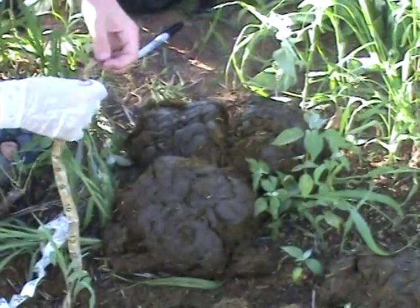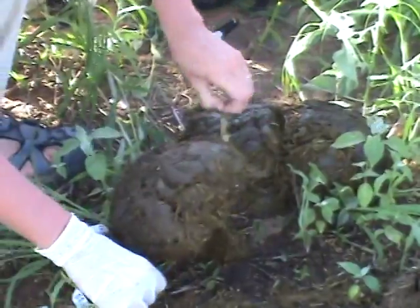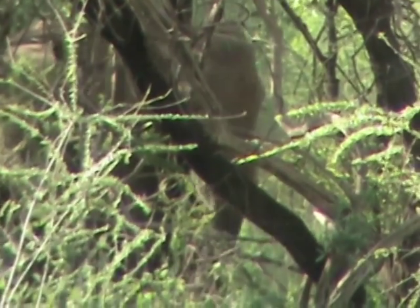We measure the elephant poop because the size or the circumference of the poop is related to the size and therefore also the age of the elephants. So by measuring the size, we can get an idea of how old the elephant was.